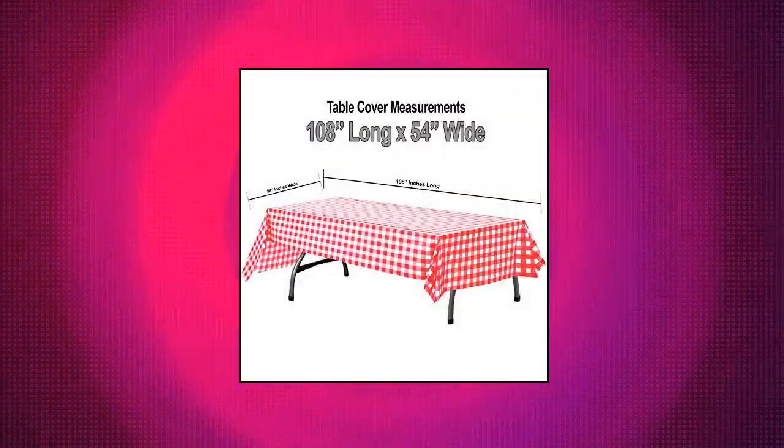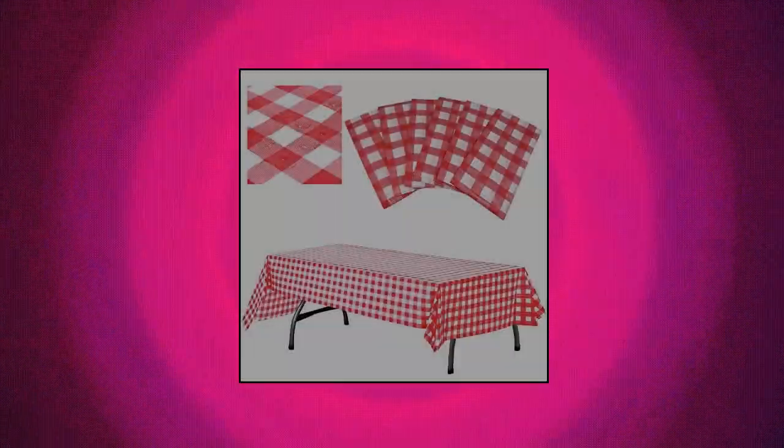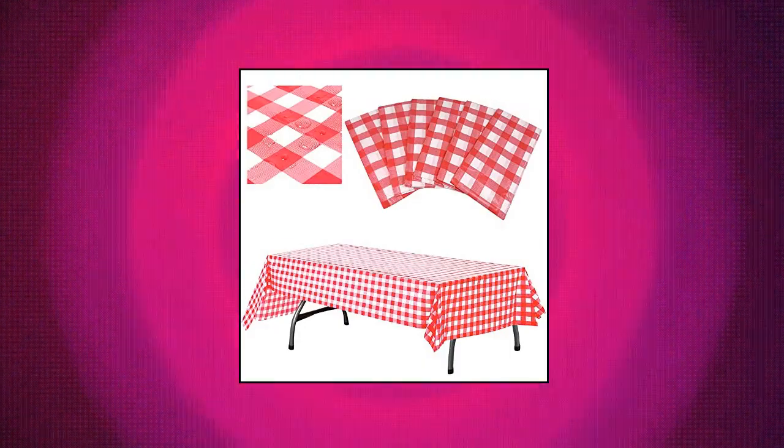Annapolis plastic checkered tablecloth, 6-piece pack — 54 inches wide by 108 inches long, red and white picnic disposable table cover. Rectangular gingham table cover for birthdays. Classic red and white checkered plastic tablecloth is great for any celebrations. Its traditional style can be used for birthday parties, barbecues, picnics, camping trips, and much more. Included are 6 individually wrapped plastic disposable table covers — great for large parties or events.